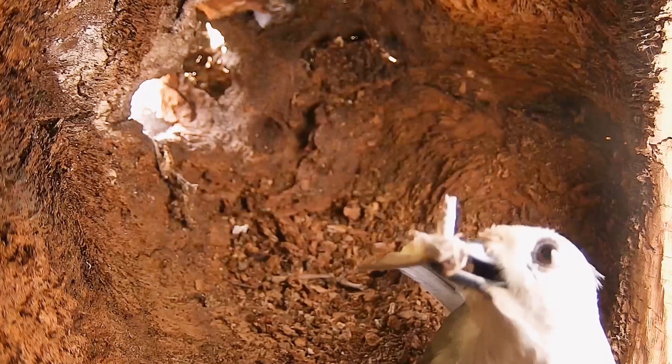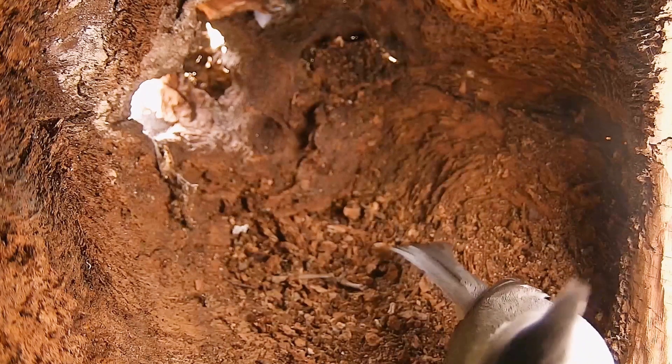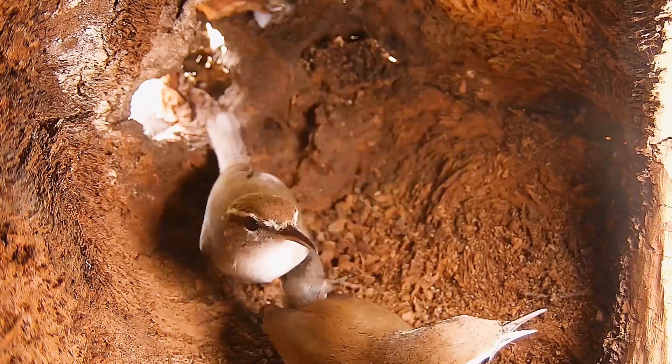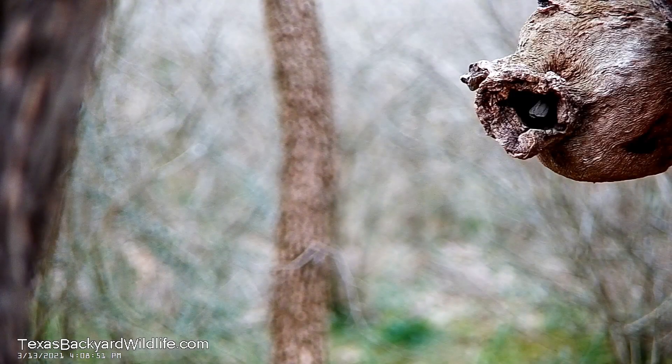This is a video of both the inside and the outside of a bird box that this titmouse couple is building a nest in. Here's a couple of wrens that were also shopping around the nest, but they didn't get it — they were too late. So the titmouse took over.